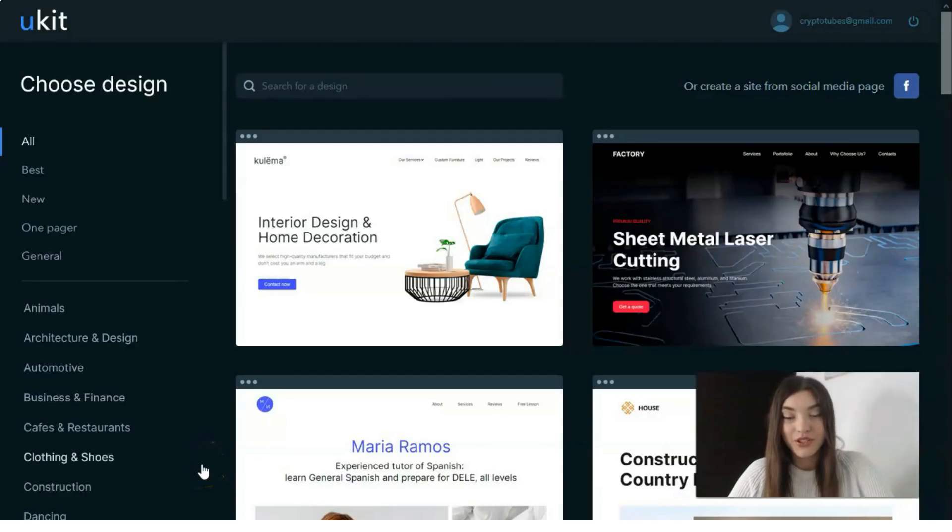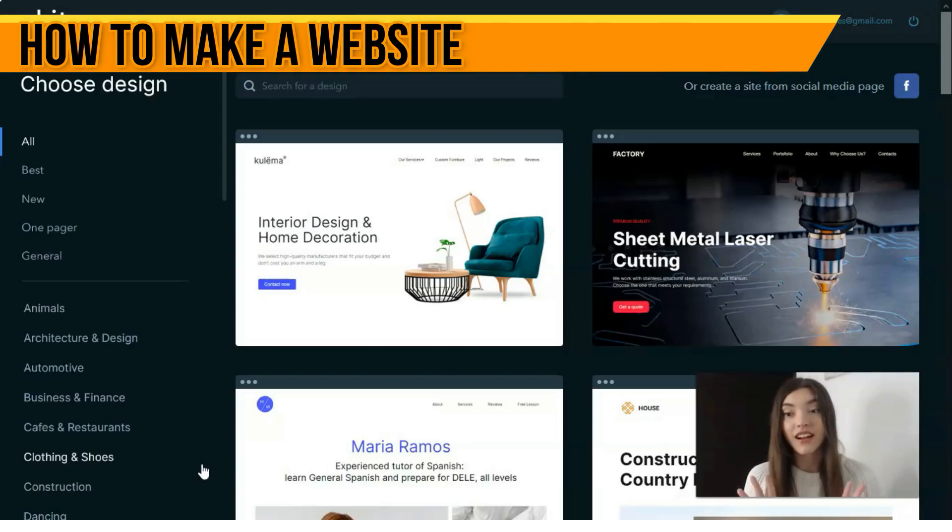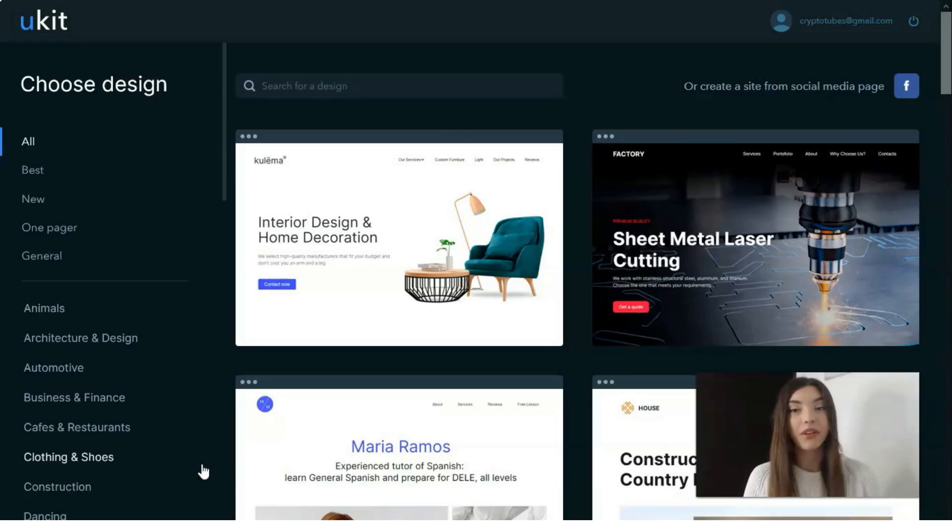Hey everyone, welcome back to my YouTube channel. Today we're going to talk about a new service — I adore it a lot, and that's why I decided to make an overview video for you. It's called Uckit, and Uckit is a website builder service where you can create a website, a blog, or even a landing page. Everything is user-friendly.